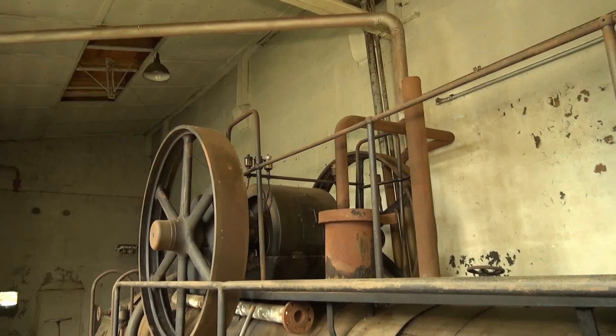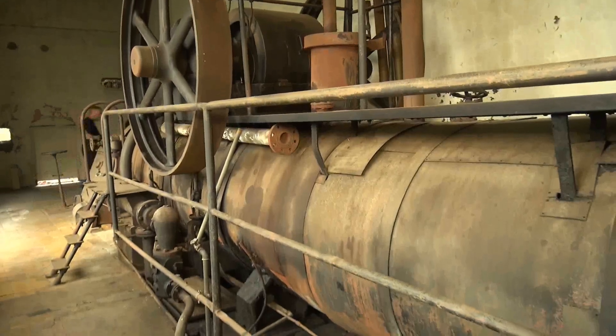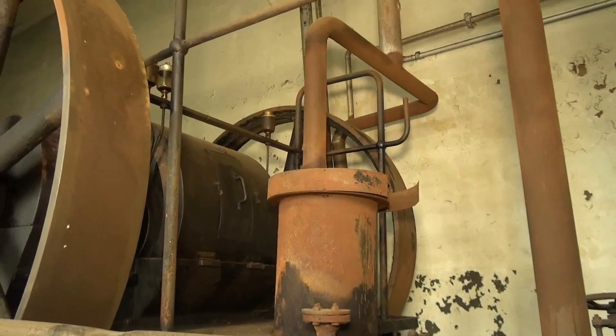An diesem Tag hieß es, so viel wie nötig, aber so wenig wie möglich von dieser Gesamtheit der Maschine zu demontieren. Bei der Vielzahl an Bauteilen war dies natürlich kein leichtes Unterfangen.